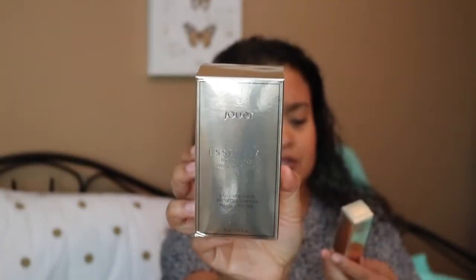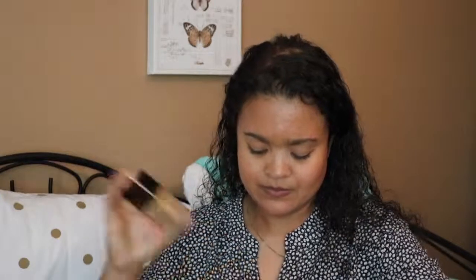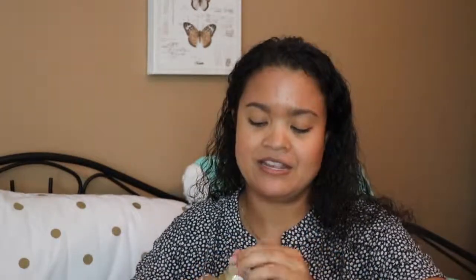Next are two products from Jouer — I've never tried Jouer products before. What better way than to go in with a foundation? This is the High Coverage Cream Foundation, and then I also got the High Coverage Liquid Concealer. The box is huge — it reminds me of the Willy Wonka golden tickets. This should definitely be my shade for the foundation, and here's the concealer — it might be too dark for me, we'll see.